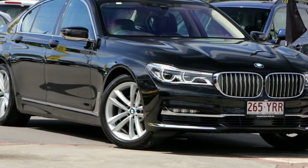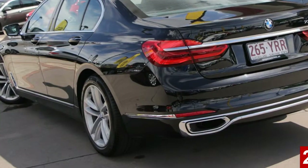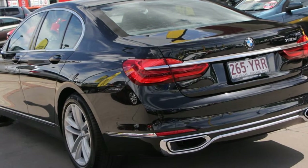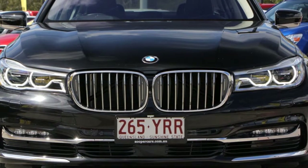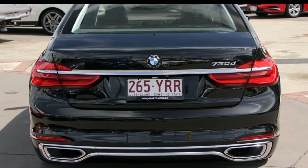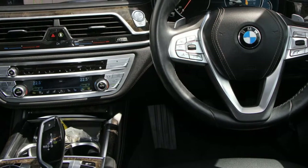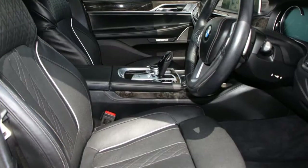Look no further than this 2016 BMW 730D. This 730D has a reliable 3.0-litre engine and a smooth shifting automatic transmission. The attractive black exterior is complemented by its stylish interior. This vehicle has all the features you could dream of.